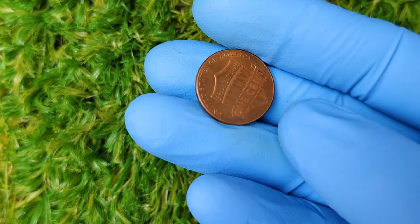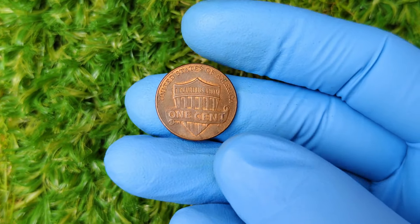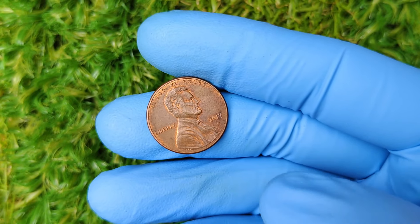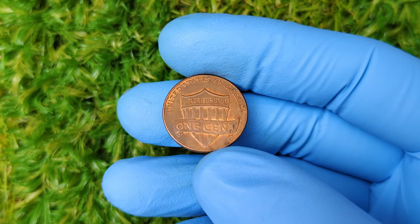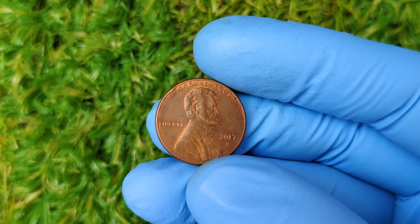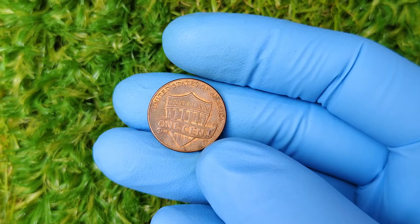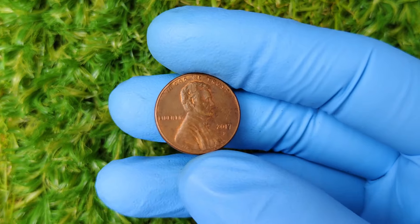Why such a high price? Low population — very few 2017 P-Mint Mark pennies have been found in such perfect condition, making them highly desirable to collectors. Grading — professional grading services like PCGS or NGC give coins grades based on their condition; the higher the grade, the more valuable the coin, and an MS67-plus penny is extremely rare. Collector sentiment — for many, this coin represents a piece of U.S. Mint history, and collectors are willing to pay a premium for that.